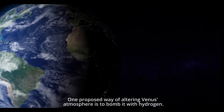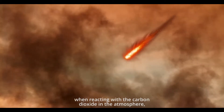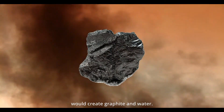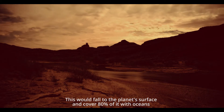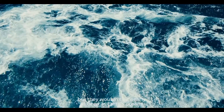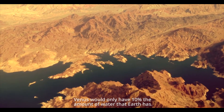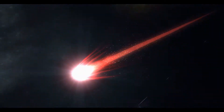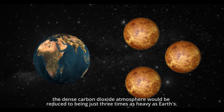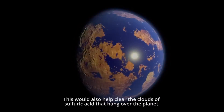One proposed way of altering Venus' atmosphere is to bomb it with hydrogen. Hydrogen bombs, when reacting with the carbon dioxide in the atmosphere, would create graphite and water. This would fall to the planet's surface and cover 80% of it with oceans, but they wouldn't be nearly as deep as Earth's oceans — Venus would only have 10% the amount of water that Earth has. If all went according to plan, the dense carbon dioxide atmosphere would be reduced to being just three times as heavy as Earth's. This would also help clear the clouds of sulfuric acid that hang over the planet.